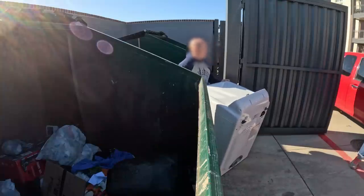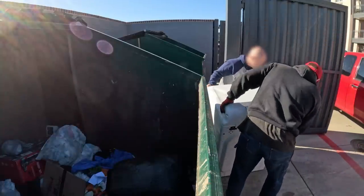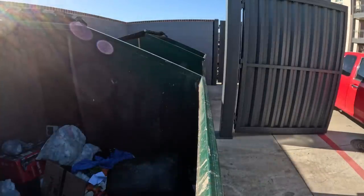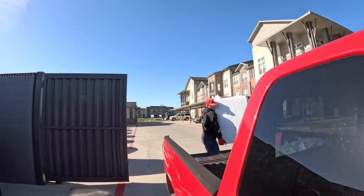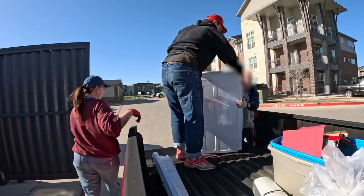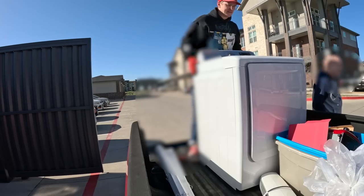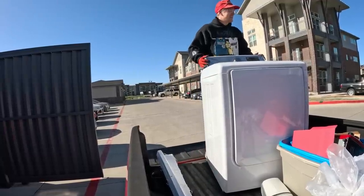The worst that can happen is you get it out there and realize no. This is one of the heavier dryers I've ever put in. I got the truck bed down. Thank you so much, I really appreciate it.